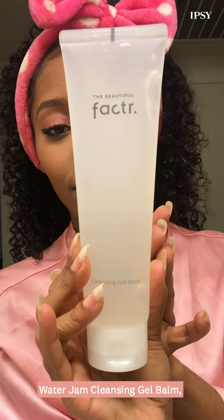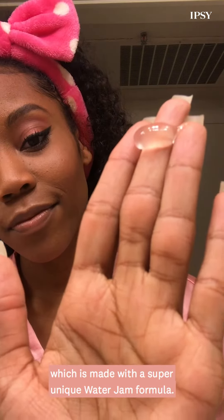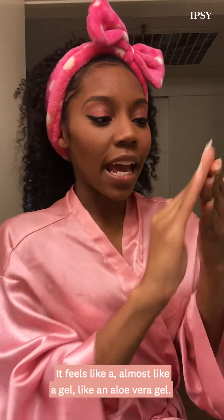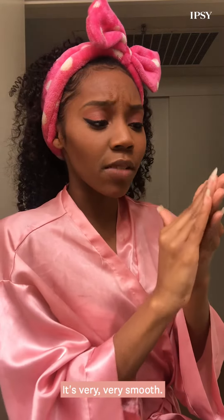Today I'm using the Beautiful Factor Water Jam Cleansing Gel Balm, which is made with a super unique water jam formula. It feels like almost like a gel, like an aloe vera gel. It's very, very smooth.